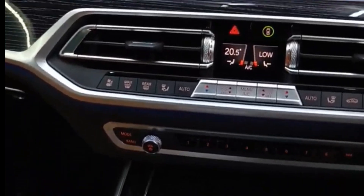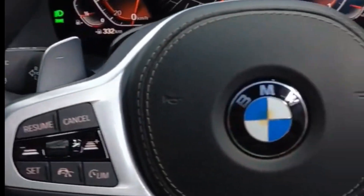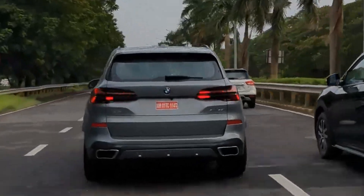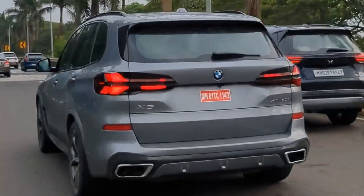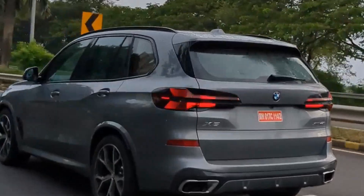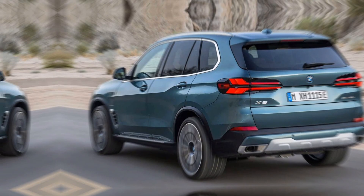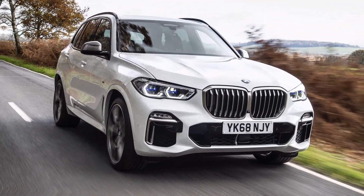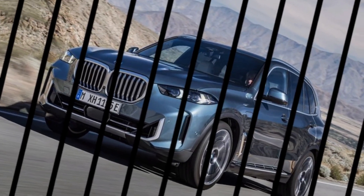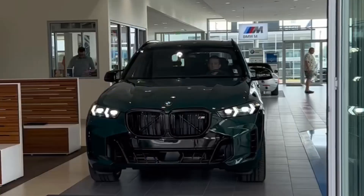Now on to the heart of the beast. The 2024 X5 comes in three flavors: a punchy 308-horsepower inline-six, a fire-breathing V8 twin-turbo with 523 horses, and a plug-in hybrid option combining power and efficiency. No matter your choice, you're in for a thrilling ride. This SUV handles like a dream, carving corners with precision and responding to your every input with lightning reflexes — and that acceleration will pin you to your seat.